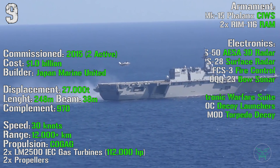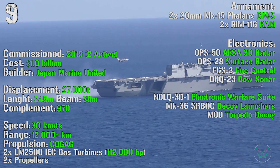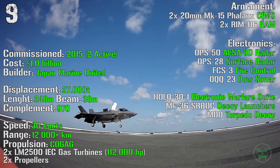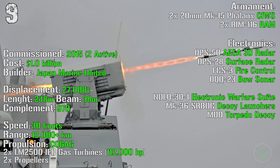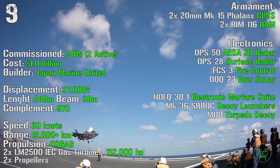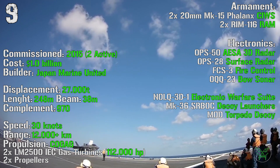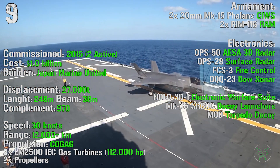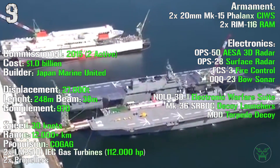For the armament we can find two 20 mm Phalanx CIWS — CIWS stands for Close-in Weapon System — and two RIM-116 RAM. The RAM are anti-missile missiles. For the electronics we can find an AESA 3D radar, a surface radar, fire control, a bow sonar, electronic warfare suite, decoy launchers, and torpedo decoy.